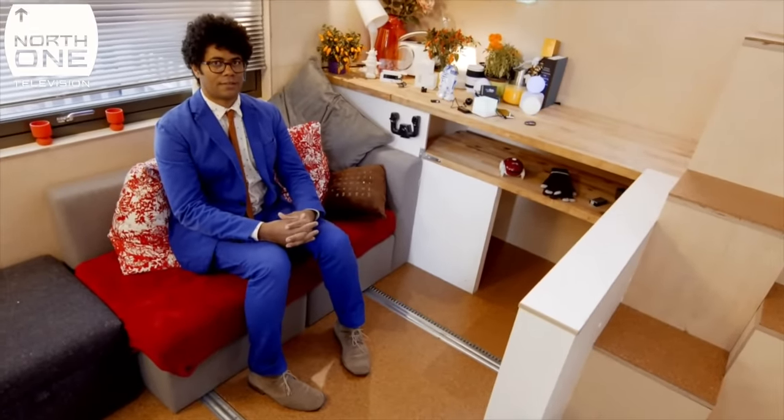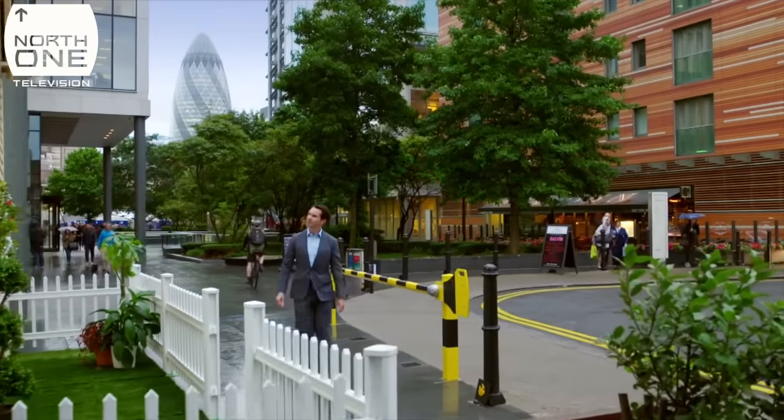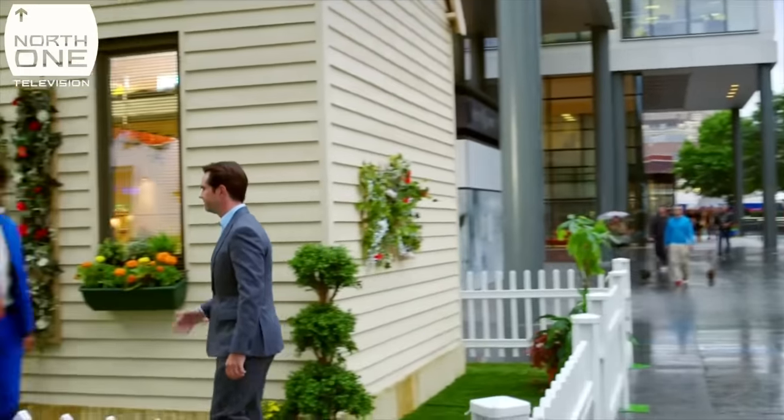I'm now ready to receive guests. When I say guests, I lie. There is just one man coming — a comedian called Jimmy Carr, whose house may well be larger than this.